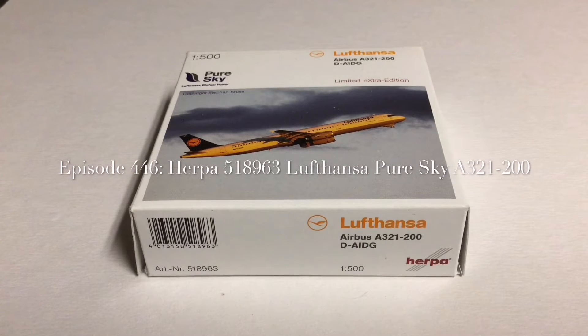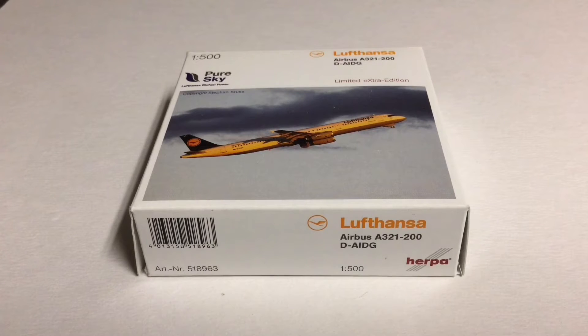Hey everyone, it's Jack Fooke. I'm back with another 1:500 scale airliner review and today we're going to be looking at the Herpa Lufthansa Airbus A321-231.